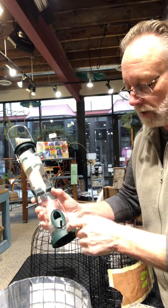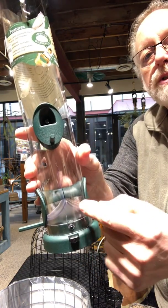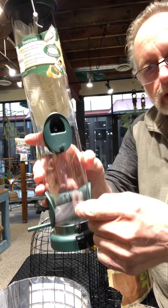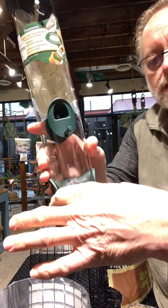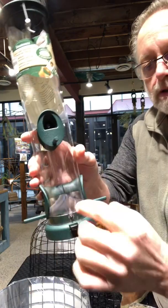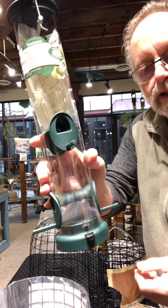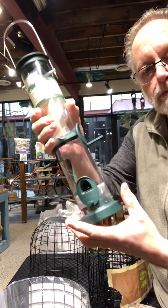There's venting at the food ports, and at the bottom there's a bridge on the inside that is peaked in the center. When the seed comes down and hits that bridge, instead of compacting in the middle it forces the seed to the outside where the food ports are — as opposed to being lumped in the middle where birds can't get to it, it gets wet, and then gets moldy.